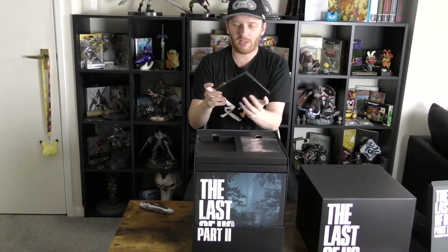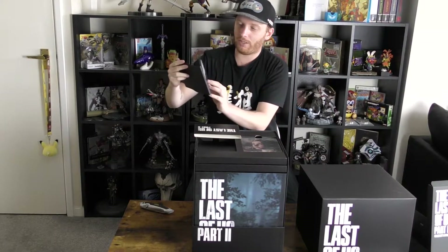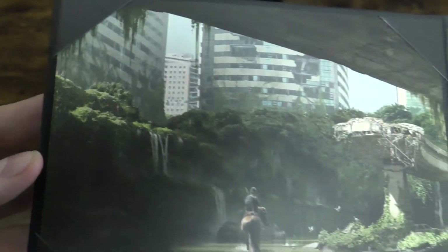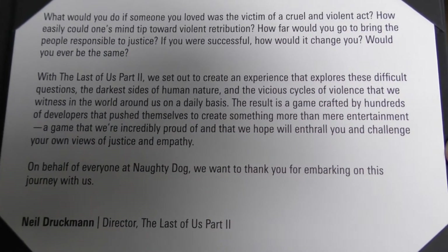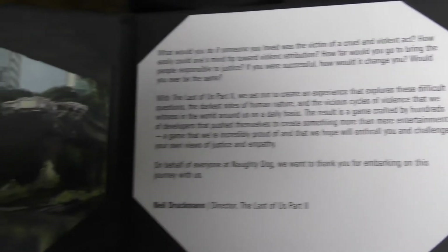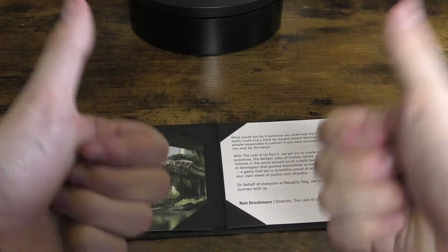Last of Us Part II — what in the world is this? This is cool. It is a lovely sort of greeting card. That's obviously a lovely message from Neil Druckmann, the director of The Last of Us Part II. This is a lovely hardback thank-you note with an exclusive bit of artwork. That is really nice, I love that, that is so good.